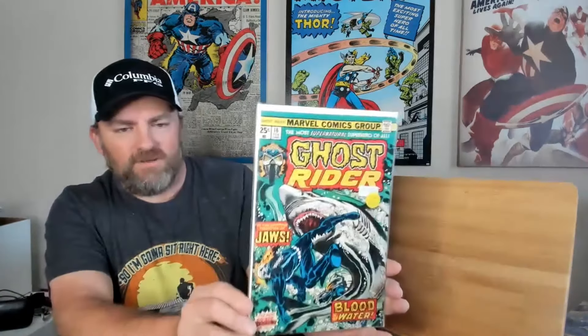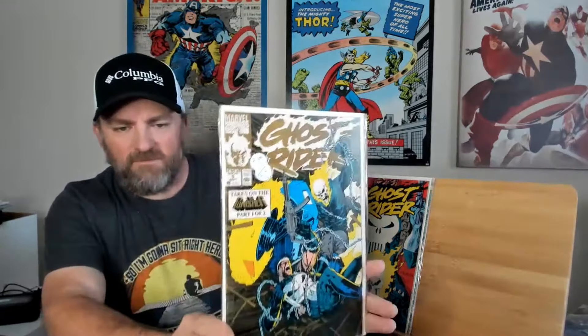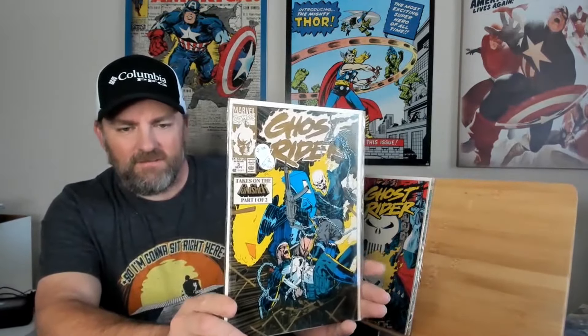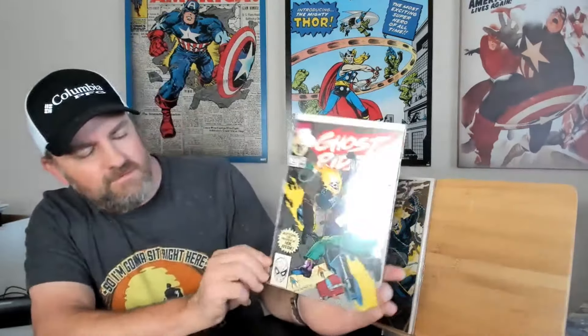Next one I got here is Ghost Rider, issue number 16 — pretty cool 25 cent Ghost Rider comic right there. Then going to volume 2 of Ghost Rider: got Ghost Rider, issue number 6, with Punisher and Ghost Rider. Now I got Ghost Rider, issue number 5, with Punisher also. And then I got Ghost Rider, issue number 4.